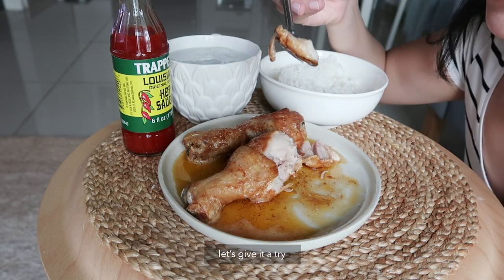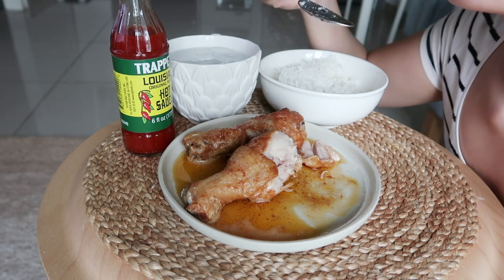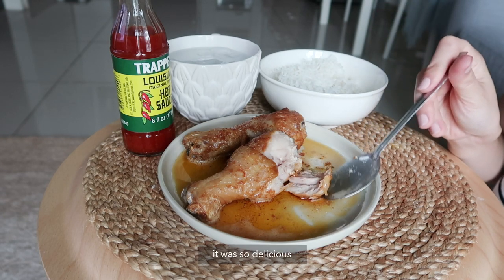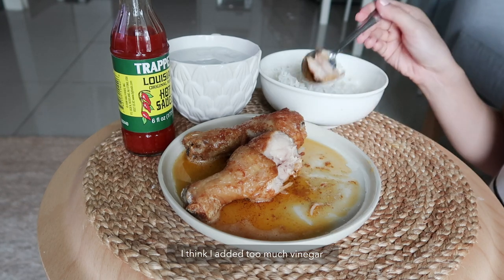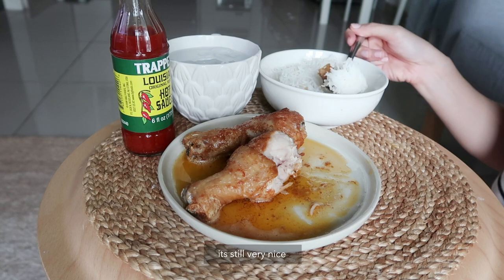Let's give it a try. Oh my gosh, I think I added too much vinegar. It's still very nice though.